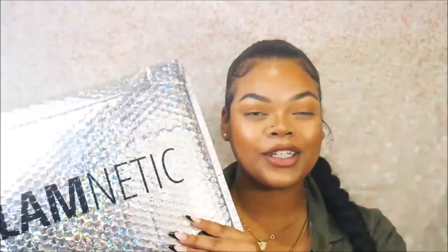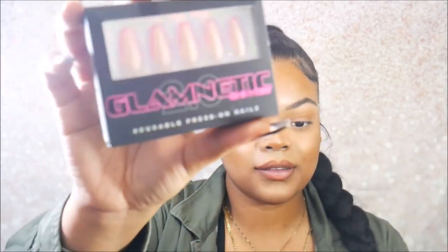I want to send a big thank you to Glamenetic for sending me these products. This package is so cute. They sent me three pairs of lashes and two press-on nails with an applicator and the magnetic eyeliner.